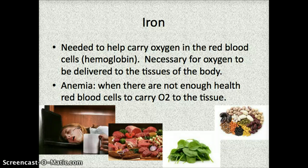Some good food sources of iron are any meats, but most specifically red meats, as shown in the picture. Spinach is also a really good source of iron, along with legumes, which again are dried beans and peas.